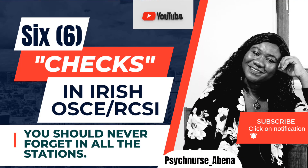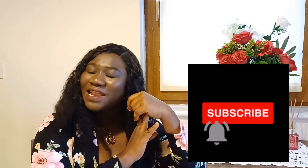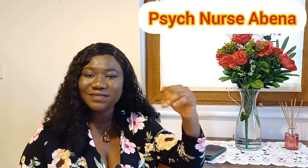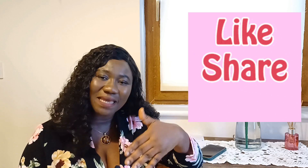So these are the six important checks you need to do in your RCSI exams. If you find these videos useful, kindly subscribe to my channel, like, comment and share with others to help them in their preparation towards their RCSI. Thank you for watching today's video. I will be coming your way next time with another informative video about nursing migration to the Republic of Ireland. My name is Psych Nurse Abina — kindly subscribe, like, comment and share. See you next time, bye!